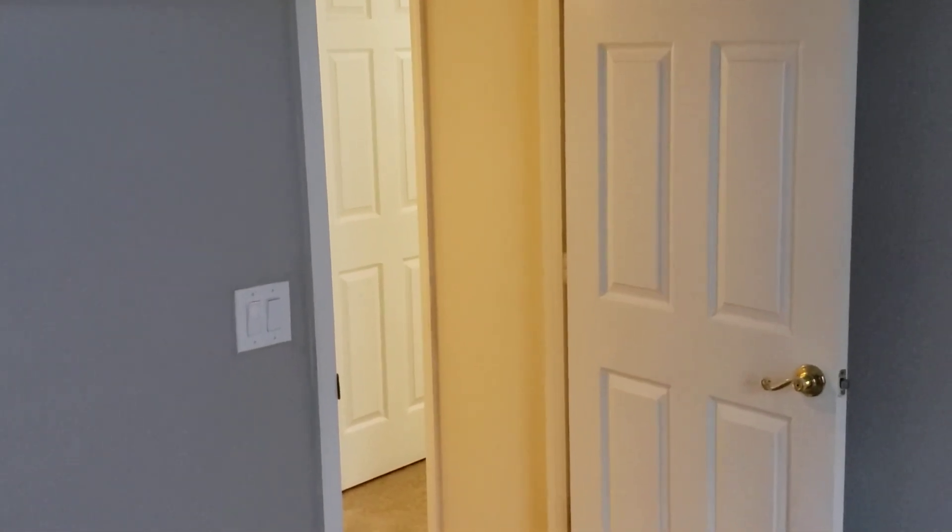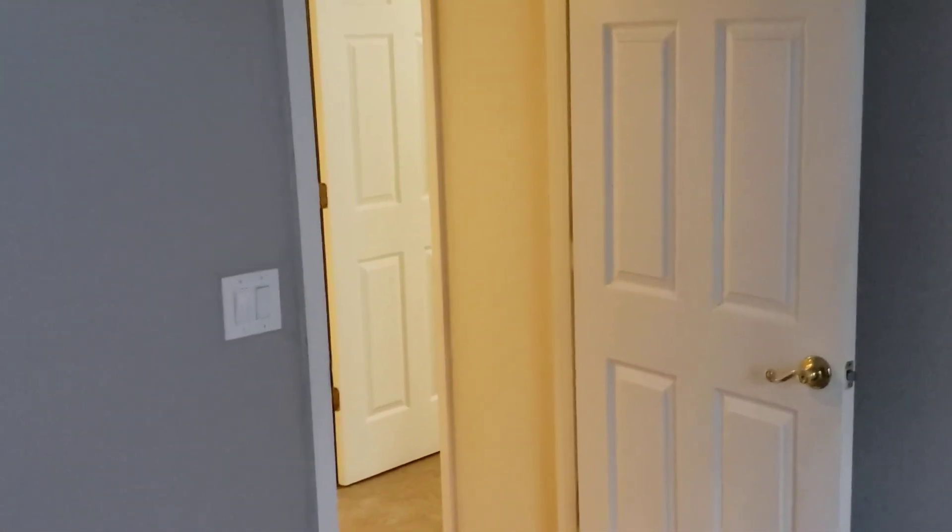If you'd like to see this video or other videos like it, you can contact us — the Garrison Brothers at RE-MAX Town & Country — at 407-339-3200 or 407-687-9449. Thanks!